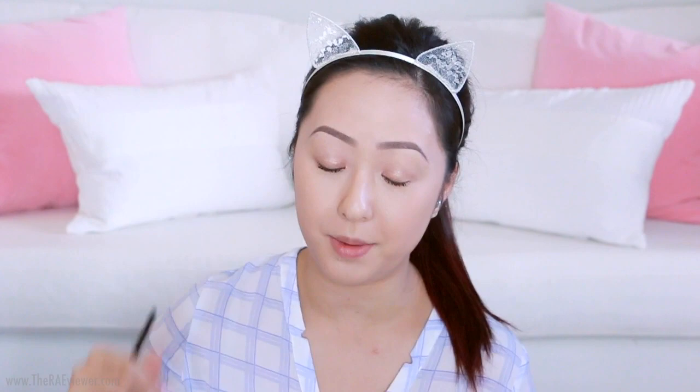Now without any further ado, let's begin with the tutorial. As you can see, I already have my base and my brows on. So if you're interested in what I'm wearing, check down below in the description box for all product themes and links. We're going to get started with the Shoe Pet eyeshadow palette, and I'm going to start by setting down a little bit of brown eyeshadow — this softly shimmering sand — on top of my creamy eyeshadow base, popping it into the creases to soften out that cream shadow and provide a transitional crease color so that our eyeshadows look nicely blended.